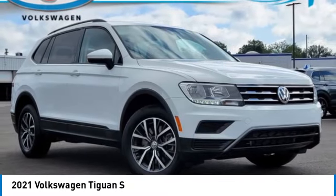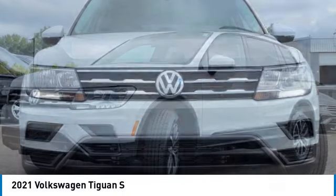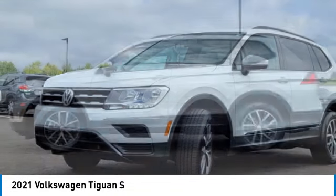Make a great choice today with the 2021 Tiguan. With Volkswagen Tiguan, it's good to be turbo. Turbo with class.